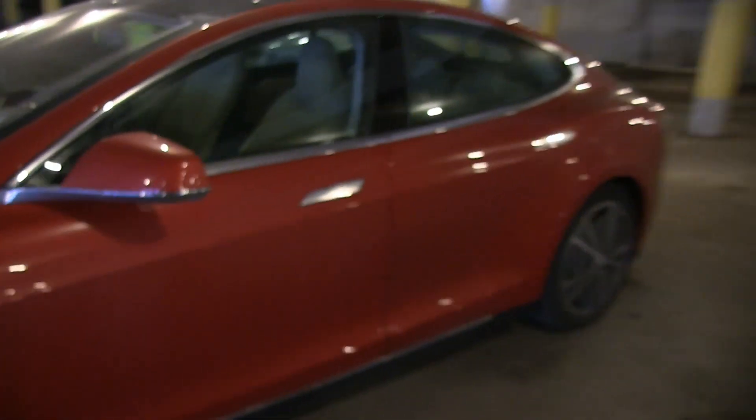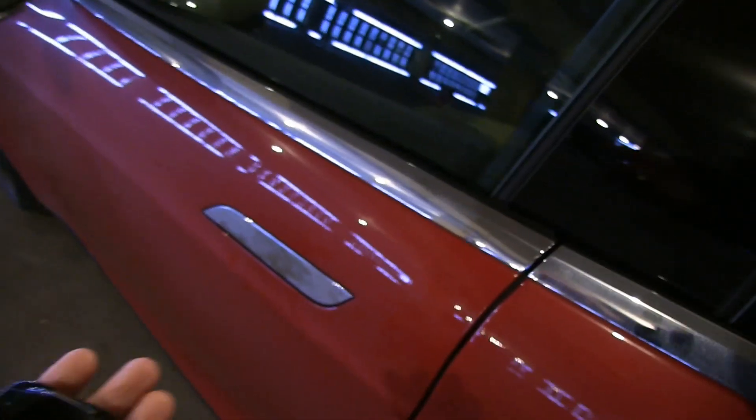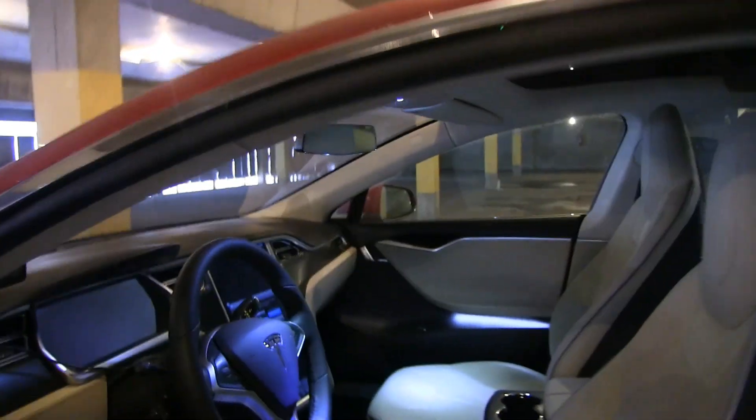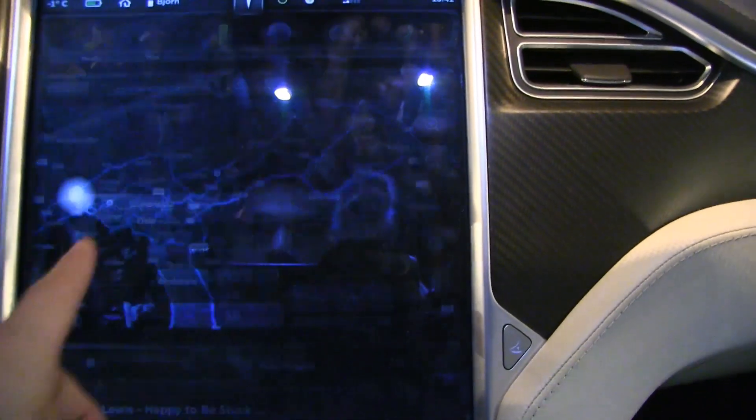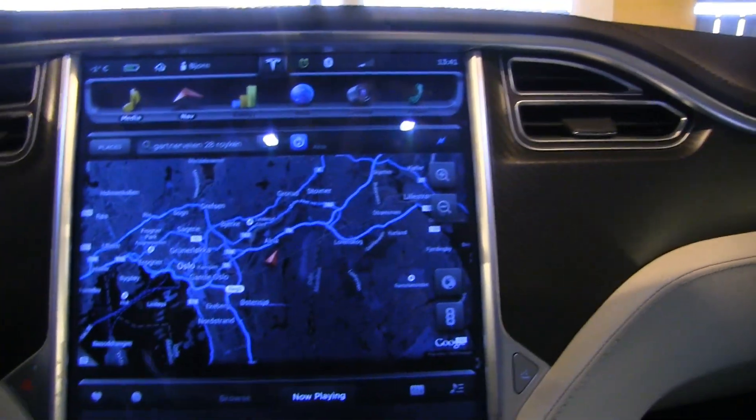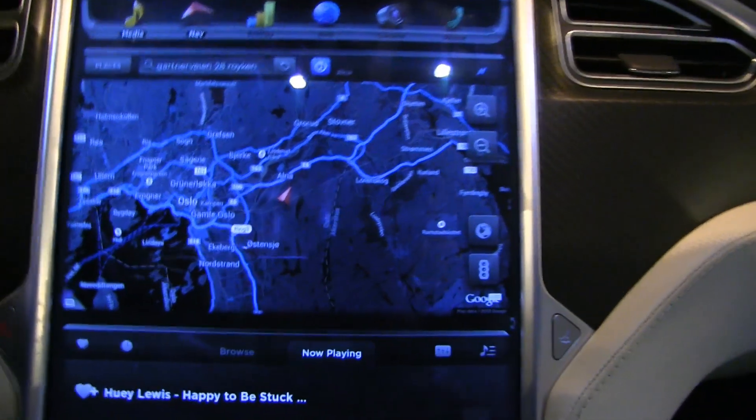Let's see if it actually reacts when I get here — I have a key. It wakes up. There are some software update notifications, I'll just close that for now. Let's look at the range.